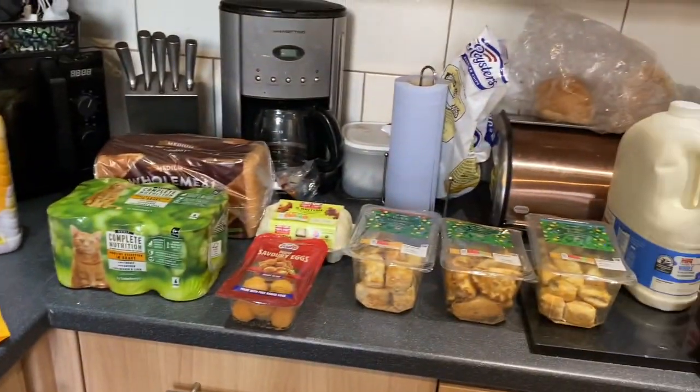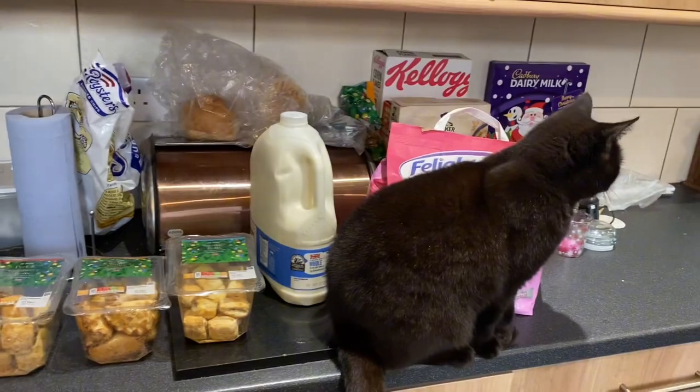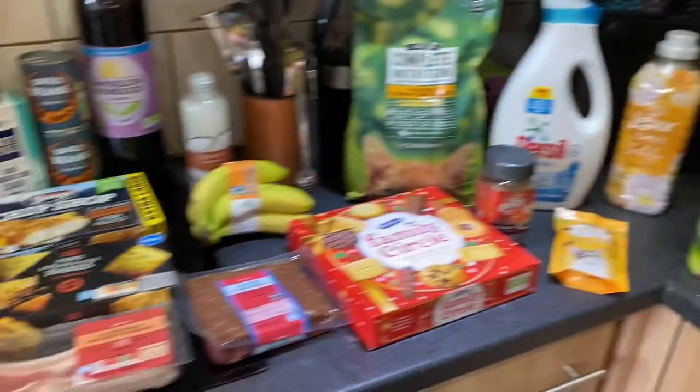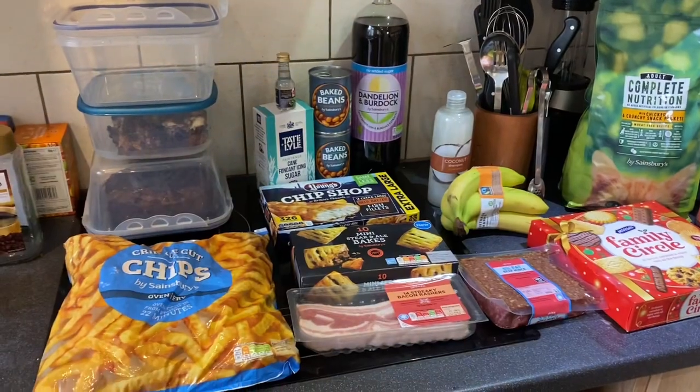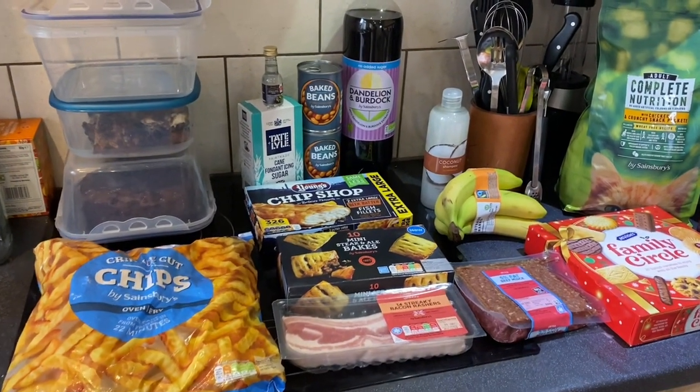This is a Sainsbury's shopping haul — cats as well obviously, it's a standard thing in my videos. As we know, cost of living crisis, things have definitely changed. This is just a top up shop and it cost me £61.53.